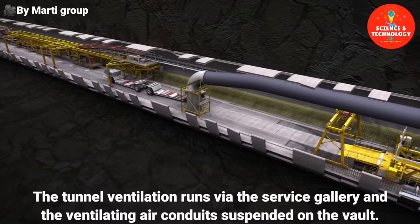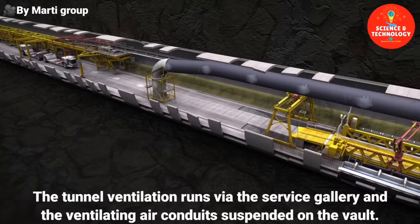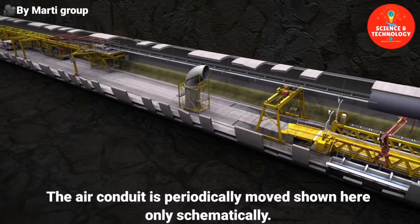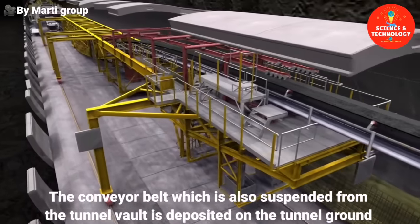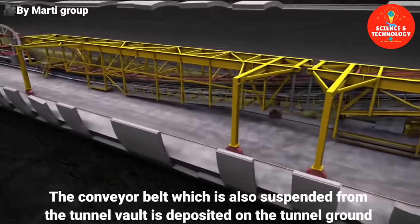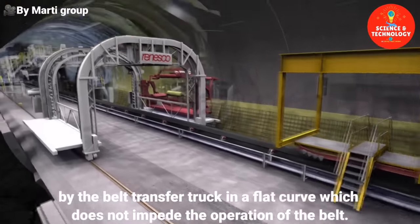The tunnel ventilation runs via the service gallery and the ventilating air conduits suspended on the vault. The air conduit is periodically moved, shown here only schematically. The conveyor belt, which is also suspended from the tunnel vault, is deposited on the tunnel ground by the belt transfer truck in a flat curve, which does not impede the operation of the belt.